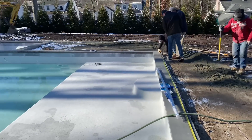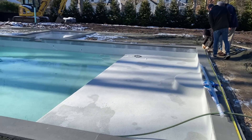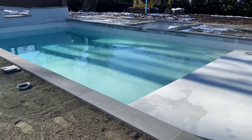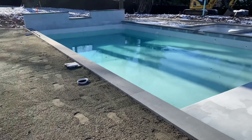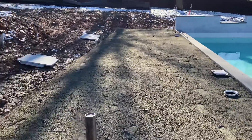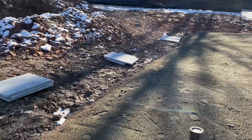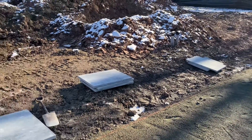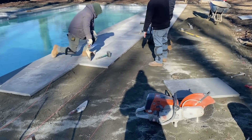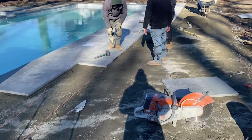Here is when the patio construction ramped up. The workers laid down the base layer and compacted it — that's quite important because you don't want the pavers to heave during the freeze and thaw process. You can see some pavers waiting to be laid, workers laying the pavers, making sure they're nice and stable and that the joints in between are consistent.